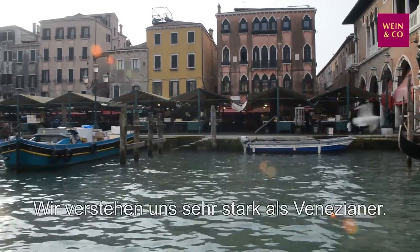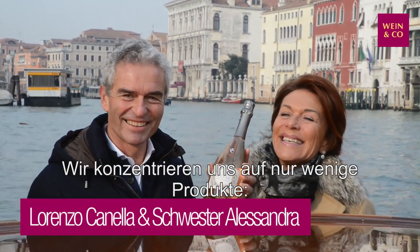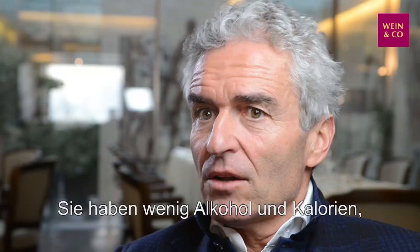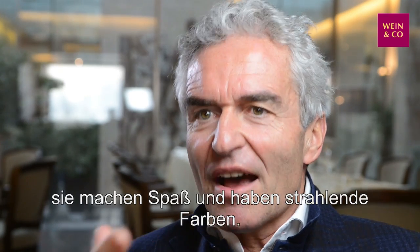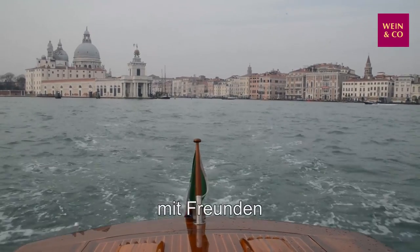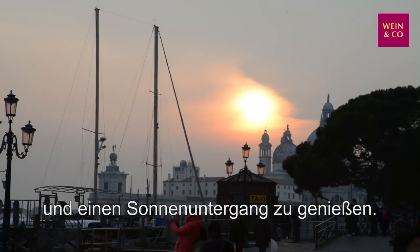We feel strongly Venetian, so what we would like to express in our products is our philosophy of freshness, bubbly, easiness. We don't make many products — we make prosecco, rosé, and the Bellini — that are low in alcohol, low in calories, so very fit, very fun, bright in colors, easy. A good way to stay together with your friends, to have a look at the lagoon, to have the best glass for watching the sunset.